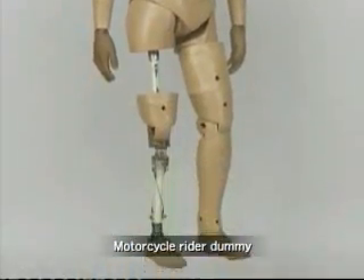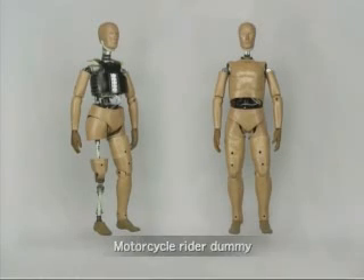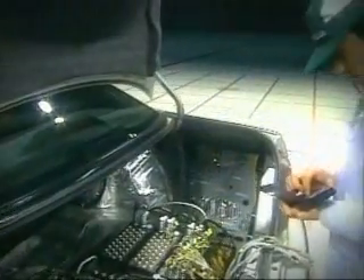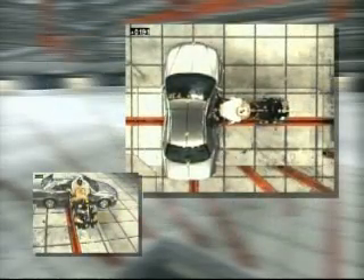Honda's commitment to motorcycle safety is also demonstrated by its early introduction of crash test dummies specifically designed for motorcycle testing. Honda's success in creating the world's first production motorcycle airbag system was thanks in part to input from Honda's automobile division, which contributed invaluable experience in data analysis and expertise in developing airbag systems.